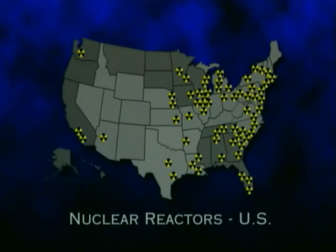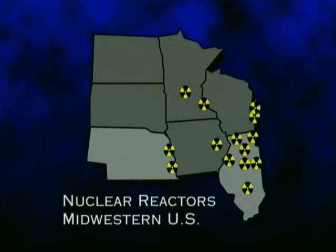There are over 100 commercial reactors operating in the United States. About two-thirds of these, including Prairie Island, are pressurized water reactors. There are 14 operating reactor sites in Illinois, Iowa, Minnesota, Nebraska, and Wisconsin.